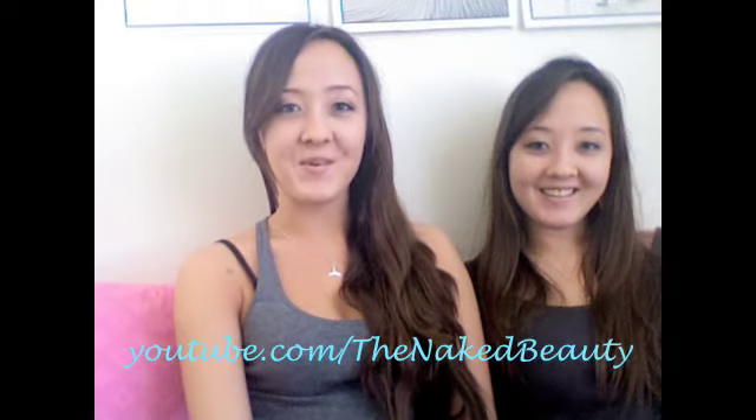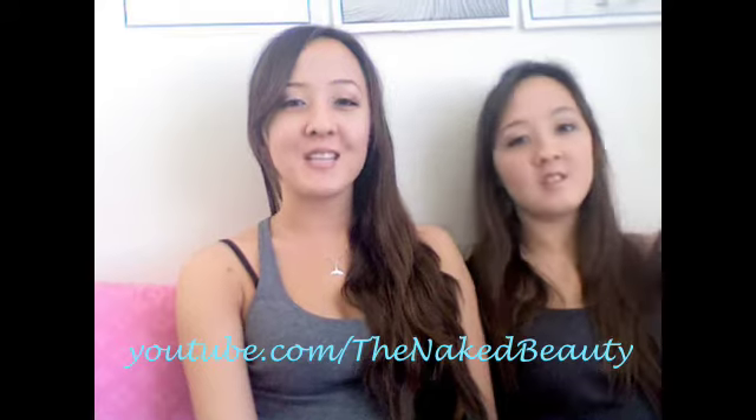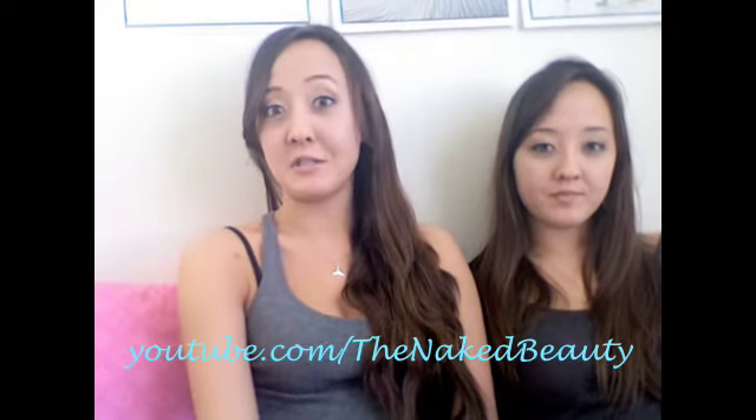Hello! Hi everyone! We are doing the 40 Beauty Questions Tag. MakeupLifeByLeenyBaby did this tag, so we decided to do it too.